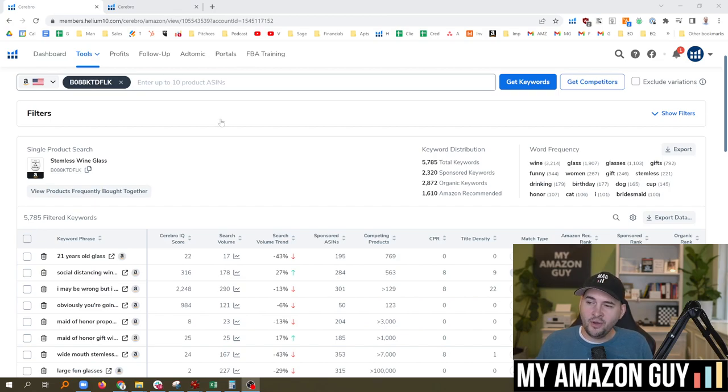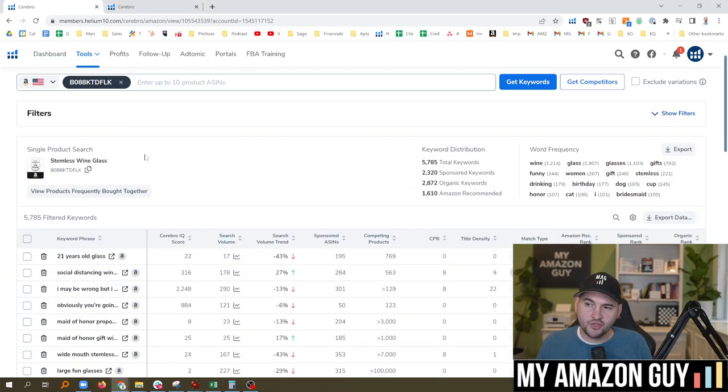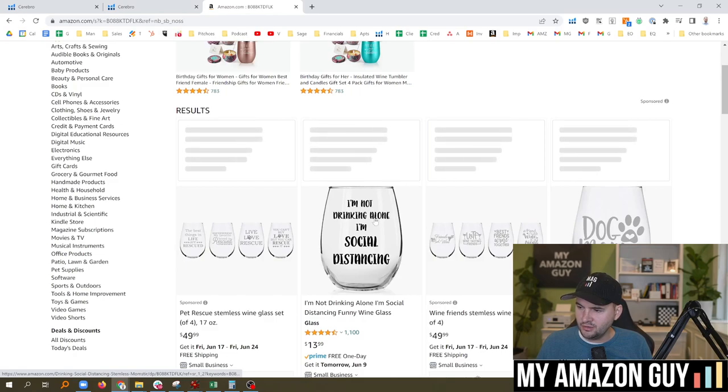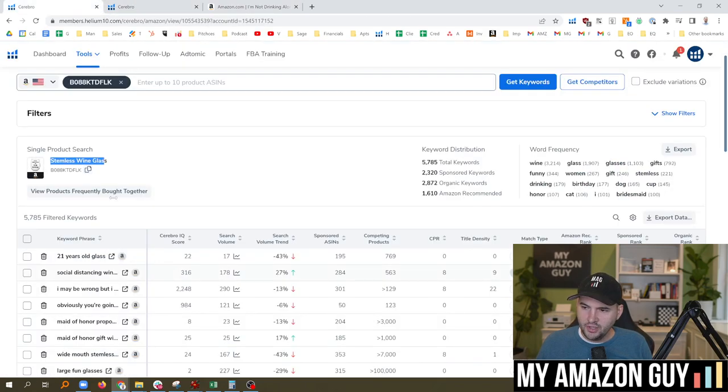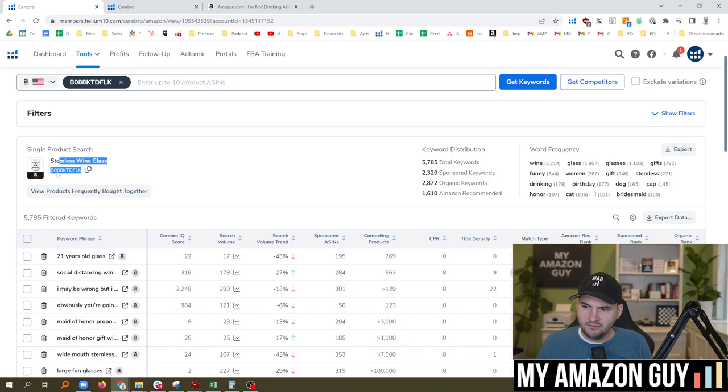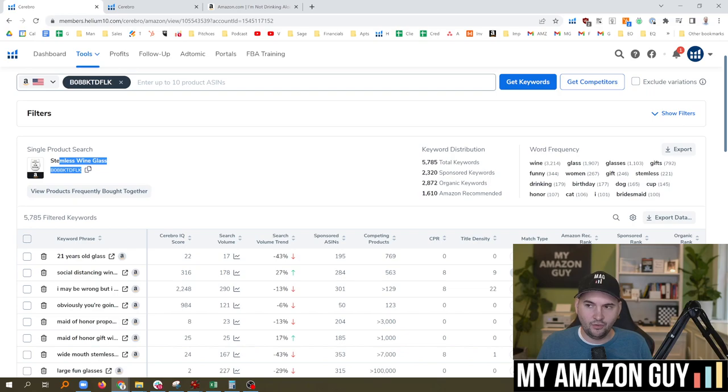This is how I actually caught this issue on my own account. I was looking up some keywords to shoot a different video, and I came across a title in a single product search in Cerebro of Helium 10 that said 'Stemless Wineglass.' I went and copied the ASIN, went over to Amazon, put in the ASIN, looked it up, and I was like, here's my 'I'm-not-drinking-alone wine glass.' I clicked on it and the title was fine. So why was Cerebro polling that particular naming convention? Then it dawned on me — it's polling the parent title. Here on the back end is where that parent title is displayed, and now I'm going to explain the impact.